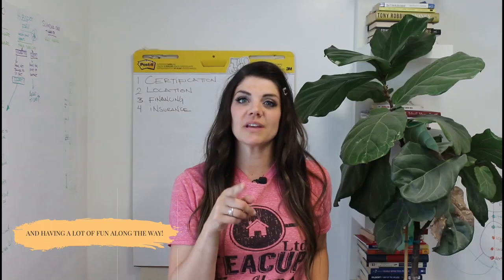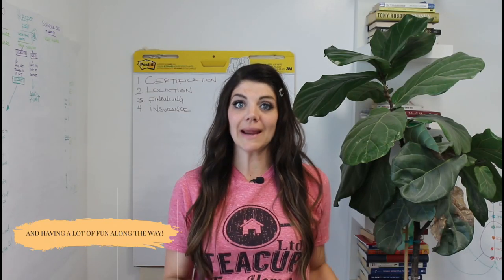Welcome to the Safe Haven by Teacup Tiny Homes. I'm Jen, the owner, creator, and interior designer here at Teacup Tiny Homes. If you have any questions, make sure you mark them down because we're going to cover a lot of information right now.